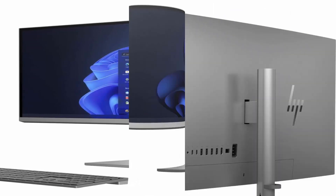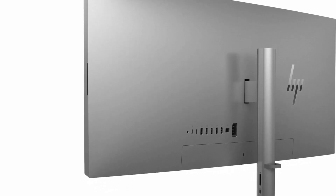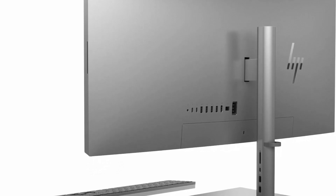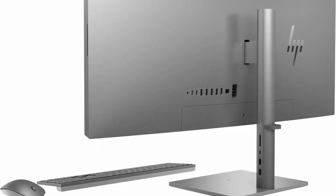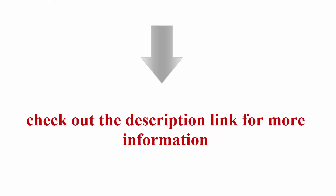Bang & Olufsen Speakers. Detachable, rotatable 16MP Camera with Mic. Wi-Fi 6, 2x2, and Bluetooth 5.2 Combo. 2x Thunderbolt 4 with USB 4 Type-C, 4x SuperSpeed USB Type-A, SuperSpeed USB Type-C, 2x SuperSpeed USB Type-A, 3-in-1 Memory Card Reader, wireless keyboard and mouse. Check out the description link for more information.